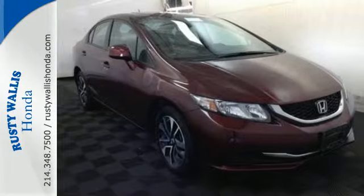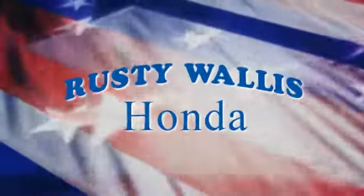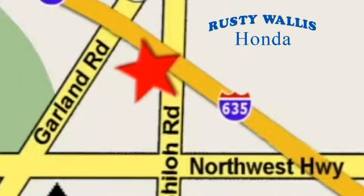Experience this 2013 Civic today. At Rusty Wallace Honda, our primary goal is to satisfy our customers. Stop in today — we're easy to find, just off I-635 at Shiloh Road.